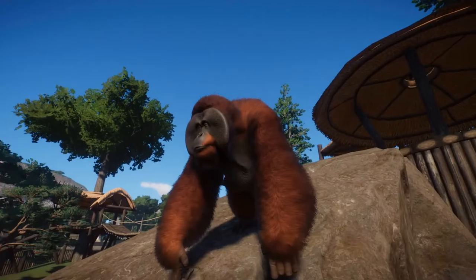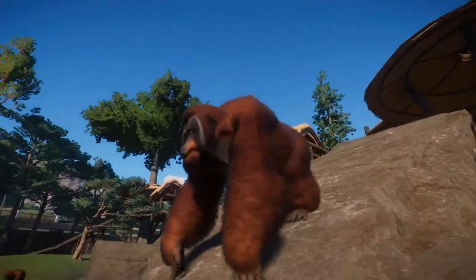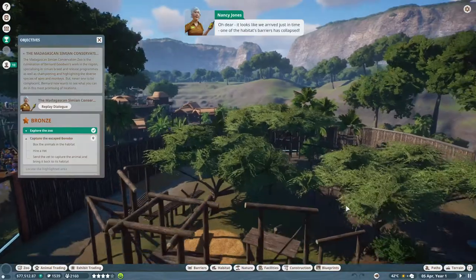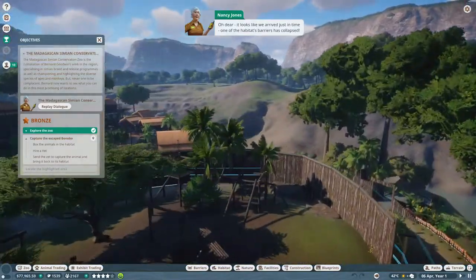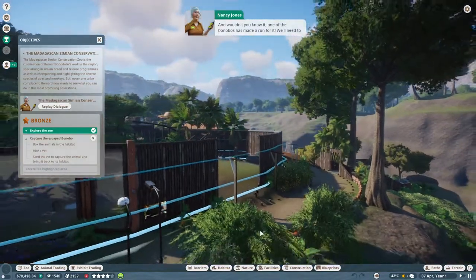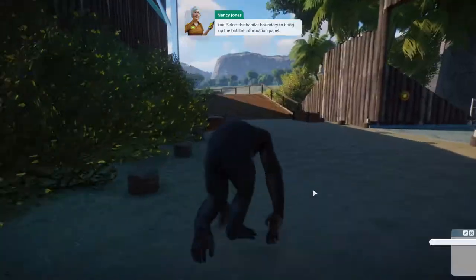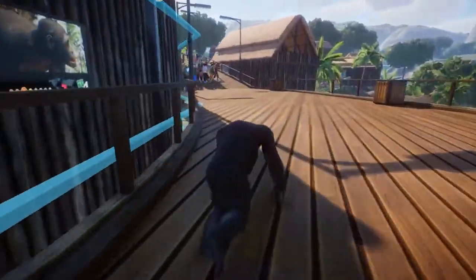Bonobos - what's a bonobo? This is such a cool zoo! It looks like we've arrived just in time - one of the habitat's barriers has collapsed. One of the bonobos has made a run for it! We'll need to catch them, but before we do, we should box up the other bonobos to stop them escaping too. Select the habitat boundary to bring up the habitat information panel - it's escaping, quick!